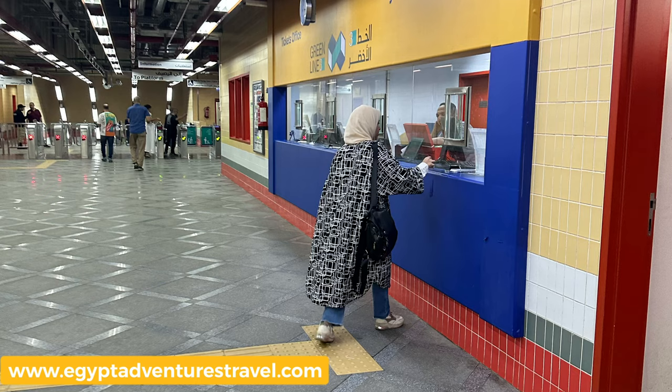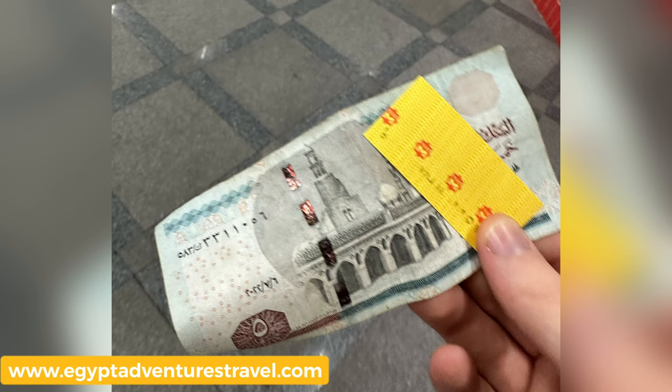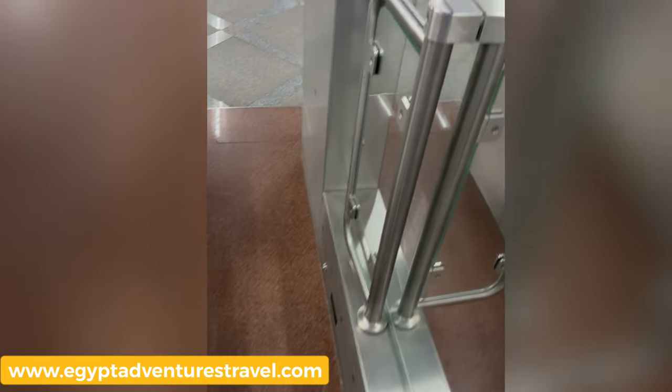Ticket prices for the Cairo metro are based on what station you get in and get out at. So make sure you tell the ticket seller you want to get out at Bab el-Shareia metro so that they know how much your ticket needs to be. Make sure that you hold on to this ticket because you are going to need it to exit the metro when you get to Bab el-Shareia station.